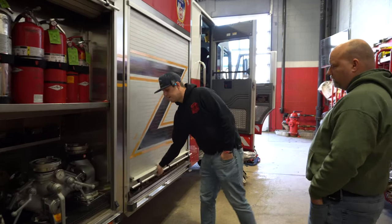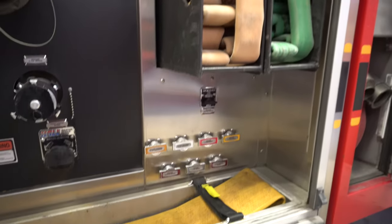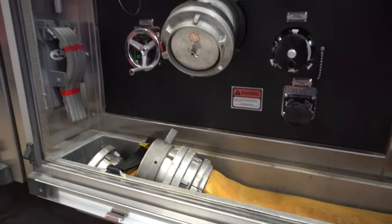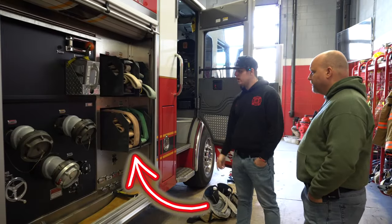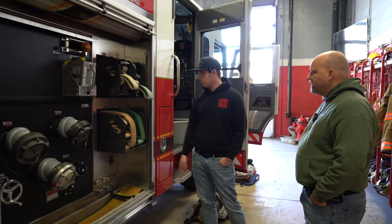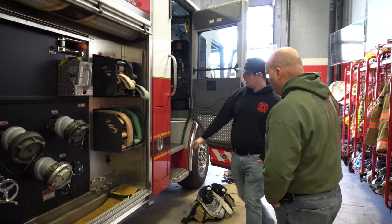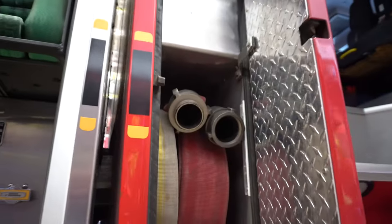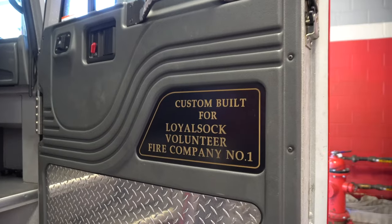This is the other side of the pump panel. You've got discharge here, and this is where those other crosslays get pulled from. More intakes and discharges on this side. Those trays we talked about on the other side — this is the same tray that goes all the way through. You can pull the tray out from either side. We have the crosslays set up to pull off just one side. Here we also have more hose, rolled so the engineer can easily roll it out and connect to another truck or a hydrant.